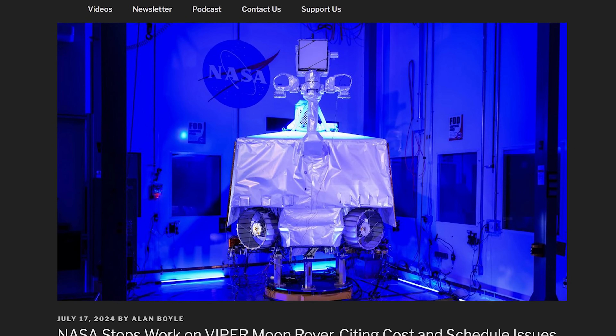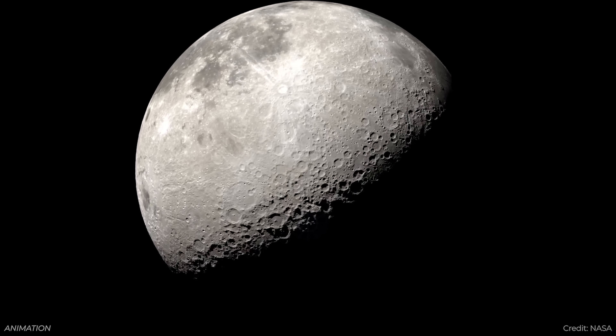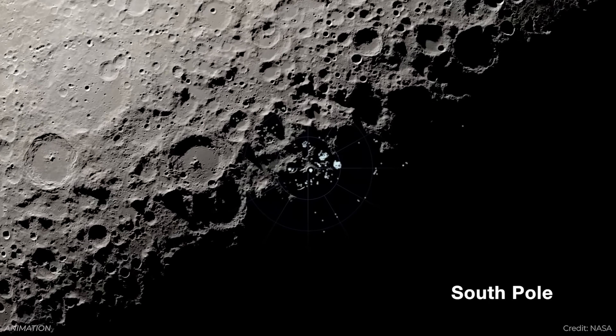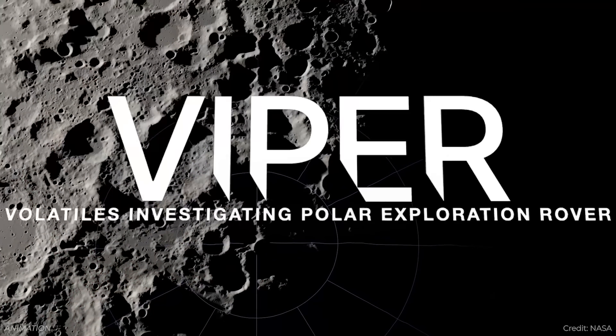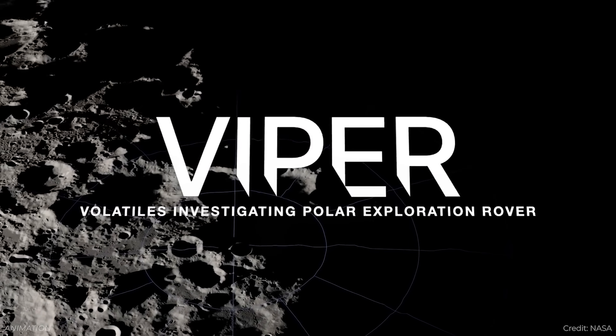The Viper rover is canceled. On Wednesday, NASA gave a press conference to journalists about lunar science for the upcoming Artemis missions. I thought it was going to be something about Artemis 3, where astronauts are going to be landing on the moon. But in fact, we learned that NASA has decided to cancel their Viper mission.